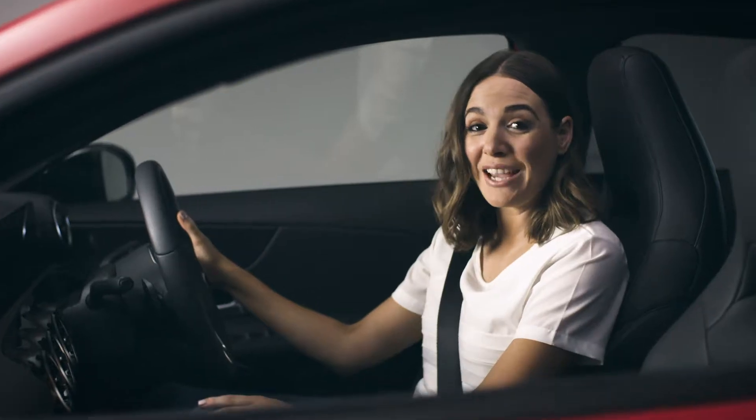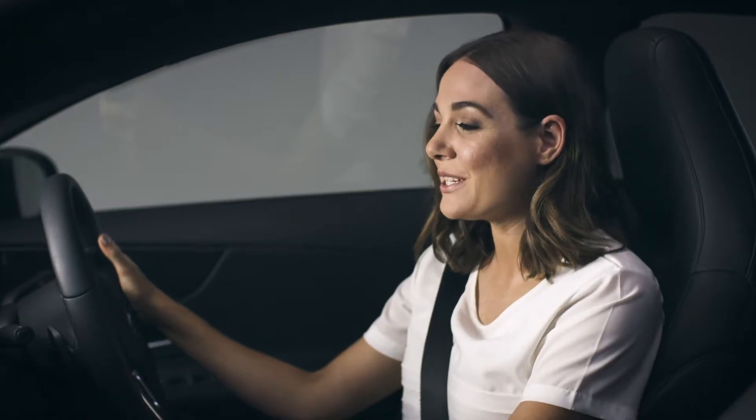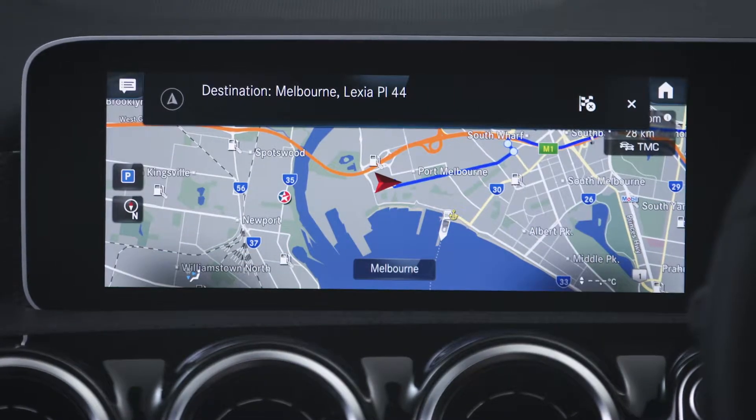If you want to set a navigation destination, it's as easy as saying, 'Hey Mercedes,' and where you want to go. Hey Mercedes. How can I help you? Navigate to 44 Lexia Place, Melbourne. I am starting route guidance to Melbourne, Lexia Place 44.